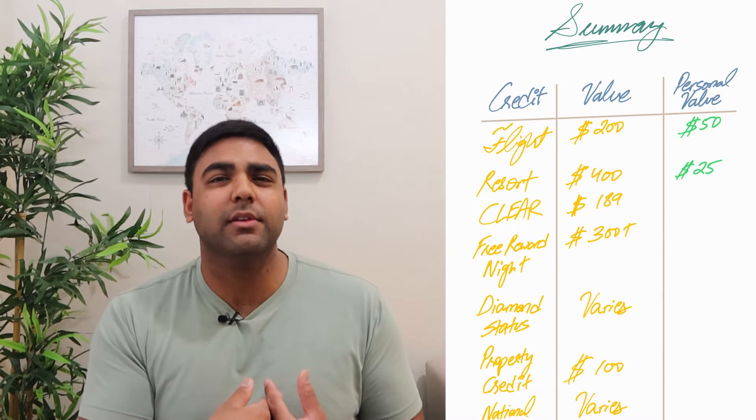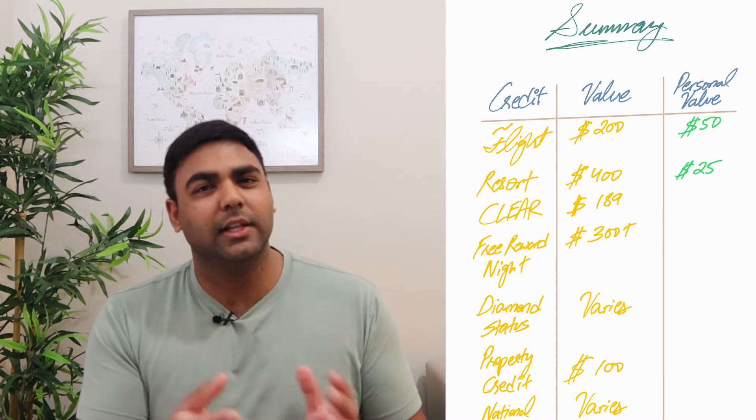The $400 Hilton resort credit I personally value at $25 per year. I may go to a Hilton resort once a year, and even getting 50% of that $200 credit — say from overpriced food or drinks — that's around $50. But in general I'm not going to a Hilton resort even once a year on average, so $25 is really being generous. If this card weren't in the picture, this credit could be worth absolutely zero to me.